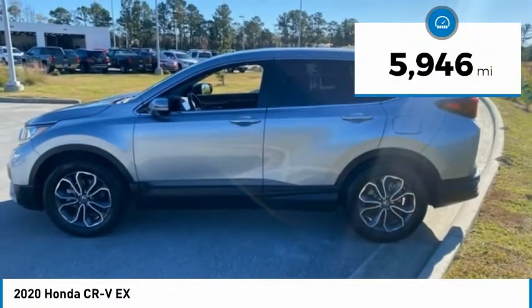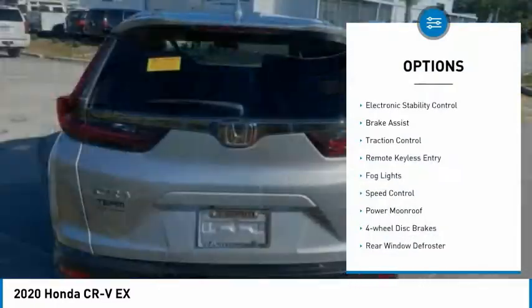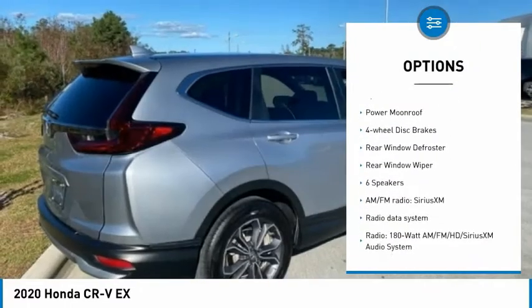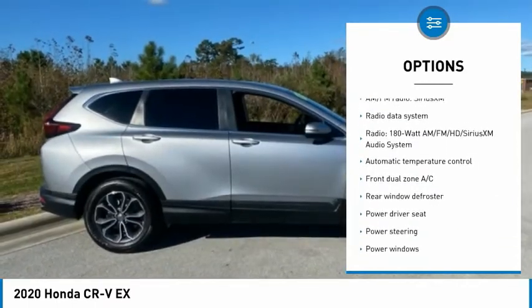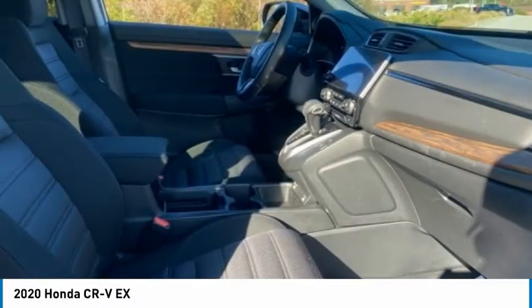This vehicle has less than 6,000 miles. Here are some of this vehicle's great options: electronic stability control, brake assist, traction control, remote keyless entry, fog lights, speed control, power moonroof, four-wheel disc brakes, rear window defroster, and rear window wiper.